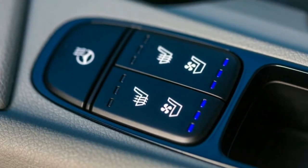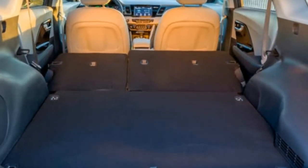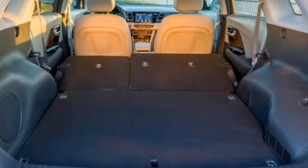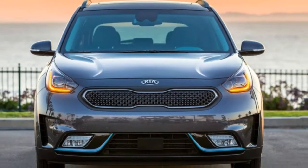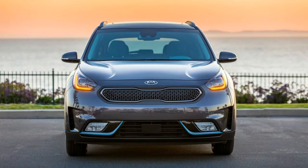No reason to expect thrills with an MPGe rating of 105 and a combined rating of 46 miles per gallon. The range is 560 miles and the tank is just 11 gallons. I never put in more than 8 gallons on my 757-mile road trip, and that was only twice. A car, specifically a hybrid, is still the least expensive approach to travel.